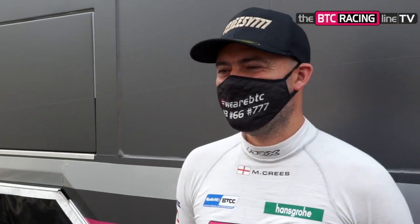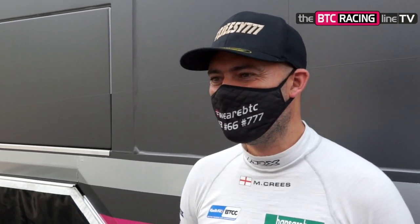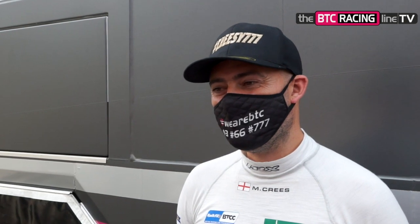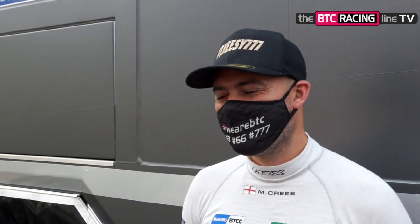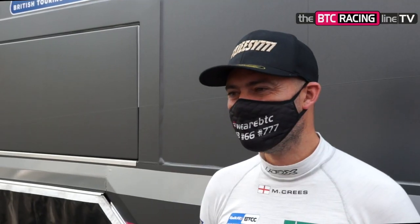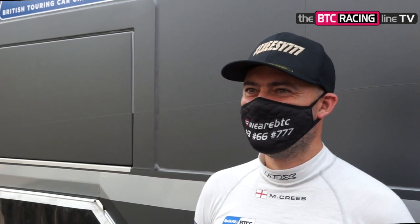Chrissie, how are you feeling about qualifying today? Yeah, a little bit 50-50 at the minute because the car was not fantastic in FP1 or FP2, and it's the same for all three of us. So we really don't know what we've got going into qualifying. We're just fingers crossed — we put the new tyres on and see what happens. How hot does it get in the car? We know it's hot outside, but clearly it's hot in the car. Does that affect your concentration levels at all?